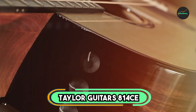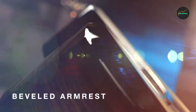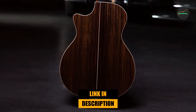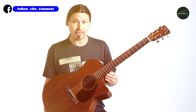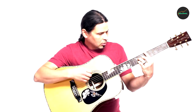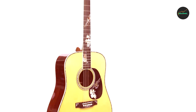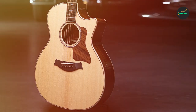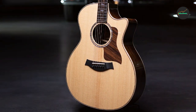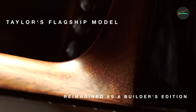The Taylor 814s V-Class Grand Auditorium Acoustic Electric Guitar is a high-end acoustic electric guitar that features Taylor's patented V-Class Bracing System. This innovative design enhances the guitar's sustain and volume while improving intonation and overall tonal balance. The guitar is made with a solid Sitka spruce top and Indian rosewood back and sides, which give it a warm and rich sound with excellent projection. It features a Venetian cutaway that allows easy access to the higher frets, as well as beautifully crafted abalone inlays and an attractive ebony fingerboard.